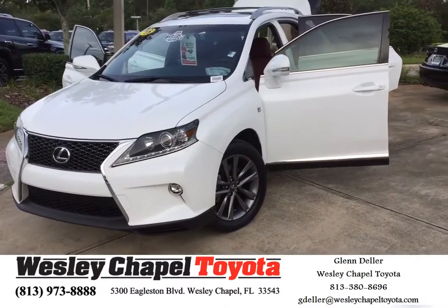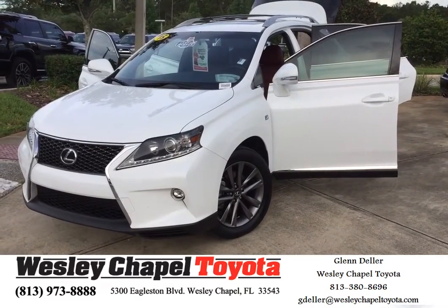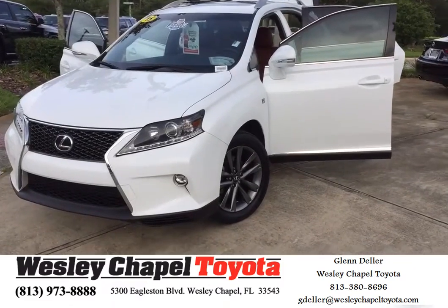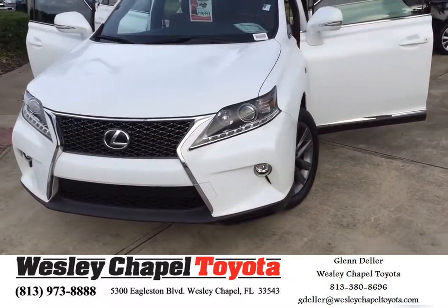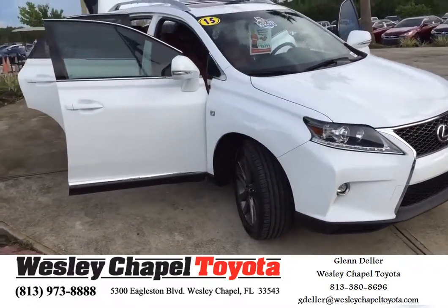Hey Marilyn, this is Glenn up at Wesley Chapel Toyota. I just wanted to give you the quick synopsis on this 2015 Lexus RX 350. This is the all-wheel drive F-Sport. It has pretty much everything that you were looking for in a luxury sport utility.